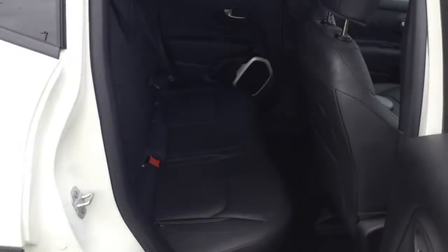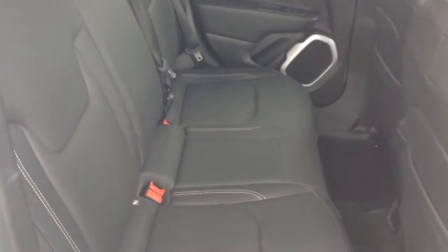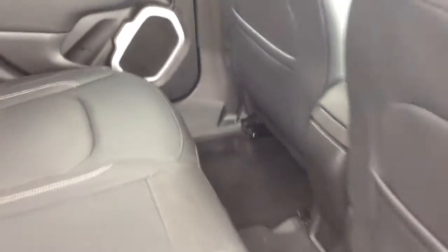Moving into the rear of the vehicle and you've got a full leather interior running right the way through the vehicle in excellent condition, with three seats in the rear fitted with three-point seat belts, headrests and all equipped with isofix. You then have additional storage in the rear of the front seats and plenty of leg room in the back.